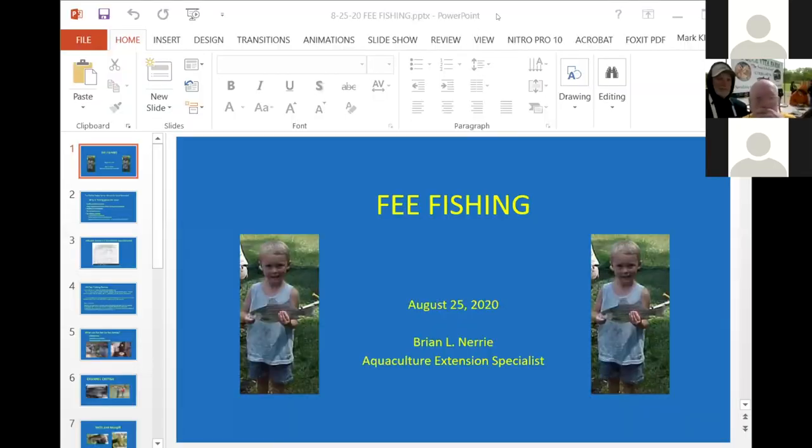I am David Crosby of Virginia State University. I want to welcome everybody that has logged in today. This is the fourth of the series of aquaculture for homesteading rural and urban.